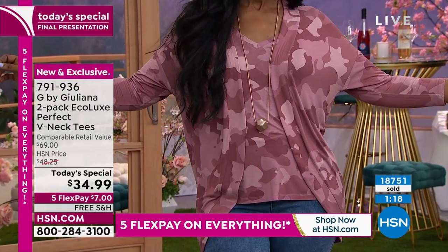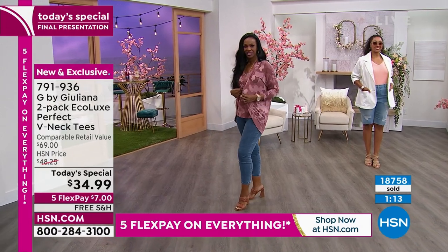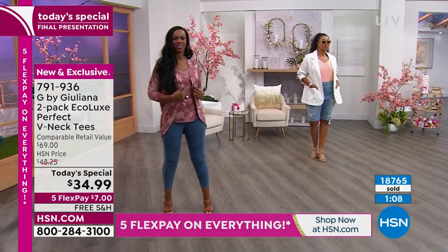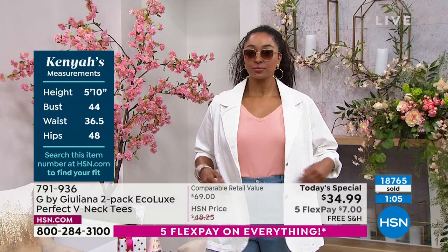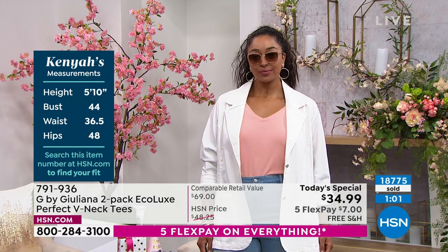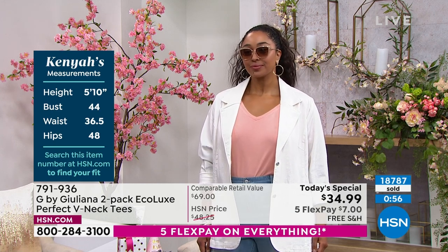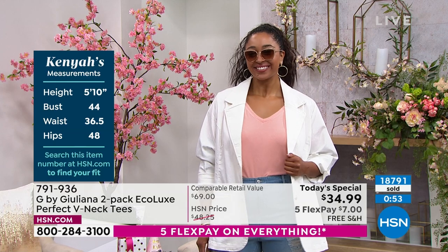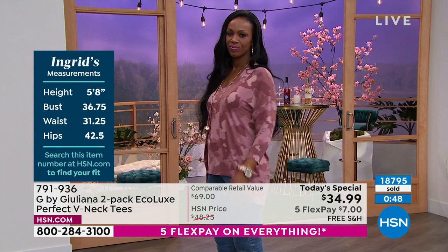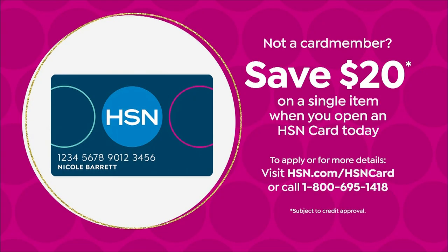These are the perfect tees that go back with that beautiful cardigan and the perfect pant. Put the whole outfit together when you have free shipping. This price of $34.99 — this is the final presentation. This price expires at midnight Eastern Standard Time where it's 50% off. The $7 flex pay, the free shipping — you want to get all of this good deal right now. If you want to take an extra $20 off and make this $15 for two tees, apply for your HSN card and let me give you $20. Is that not a steal?